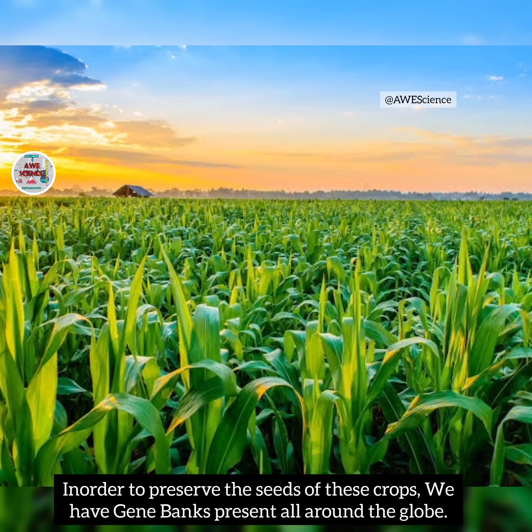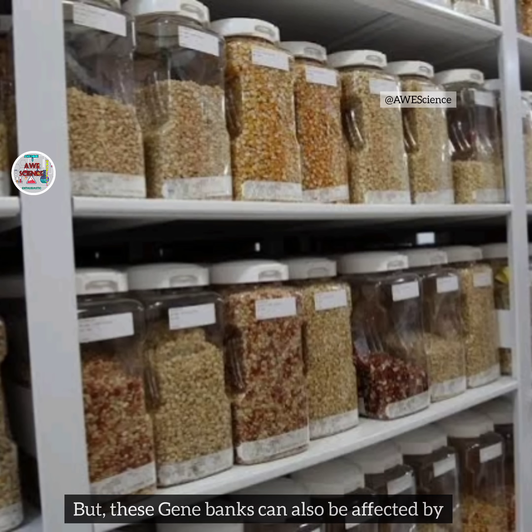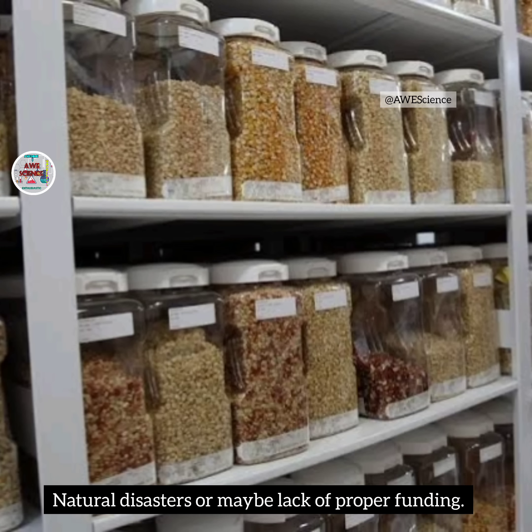To preserve the seeds of these crops, we have gene banks present all around the globe. But these gene banks can also be affected by natural disasters or maybe lack of proper funding.